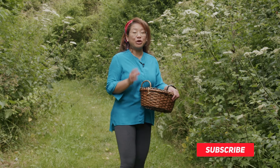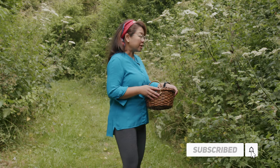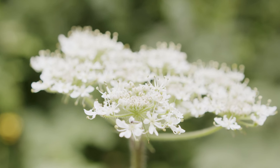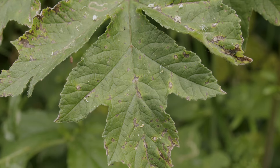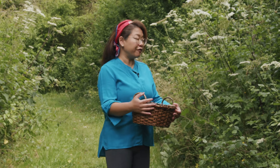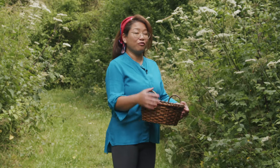Foraging for tea ingredients can be great fun but it's important that you identify the plant correctly. This is hogweed and it looks so similar to elderflower if you don't know what you're looking for. Here are some simple rules you can follow so you make sure you pick the right plant.